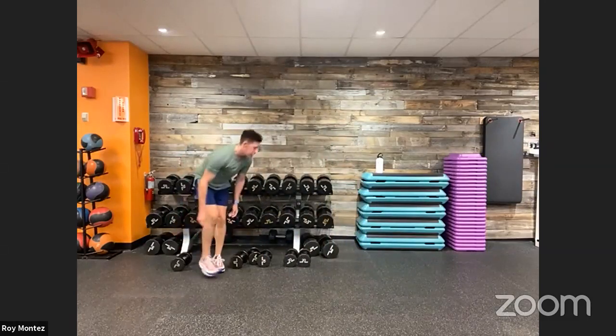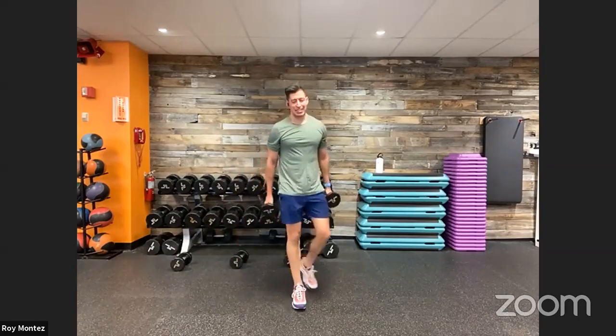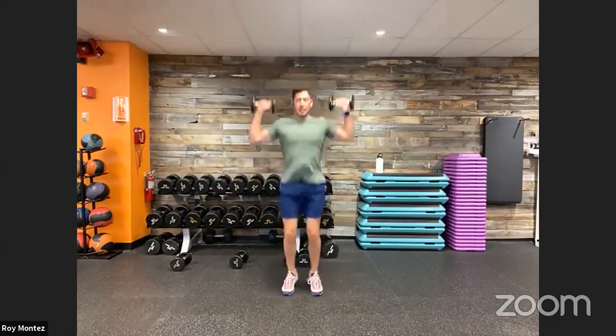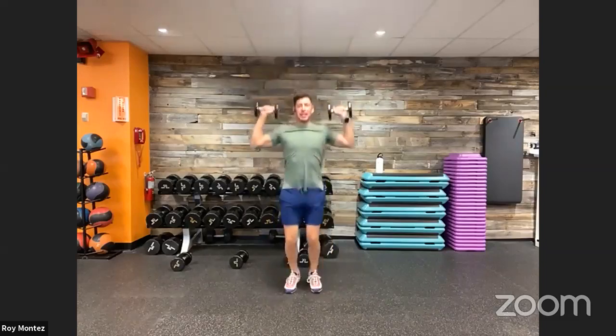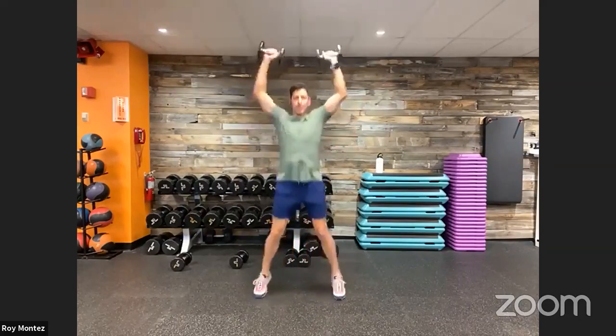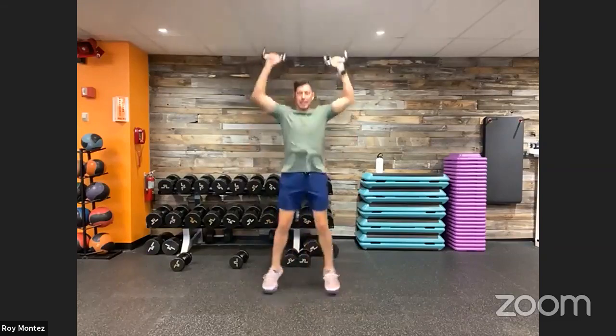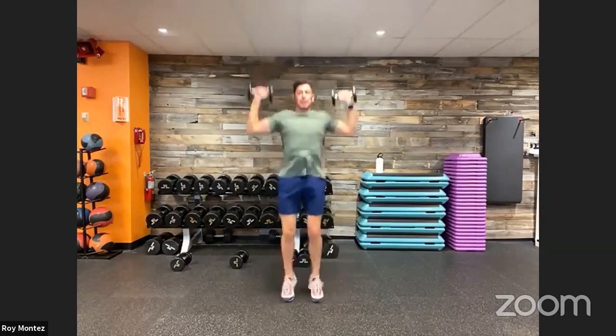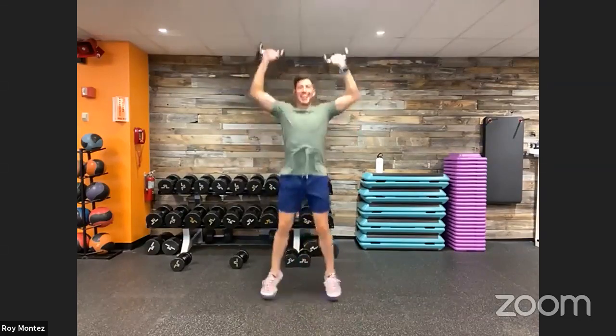Jack presses coming up for movement number three. Eight seconds — these 20 seconds of recovery are flying by. Four seconds — up in three, two, one! Here we go! Stay with us — nice strong movements, find that cadence and tempo that works for you. Halfway there. Last eight seconds — out in three, two, one — time! Shoulders are on fire — I think I'm about to switch weights!